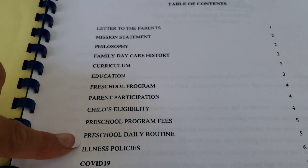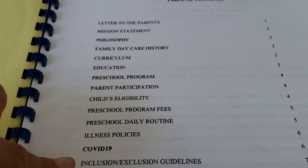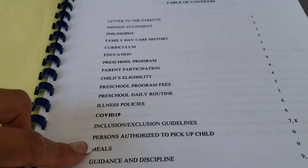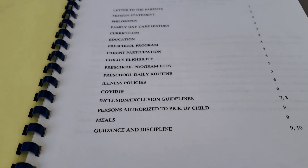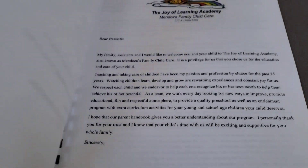I also include preschool program fees, our preschool daily routine, illness policy, COVID-19, inclusion and exclusion guidelines, persons authorized to pick up, meals, and guidance and discipline. Now I'm going to show you what I have in each section, so it may give you ideas for whatever applies to your program.